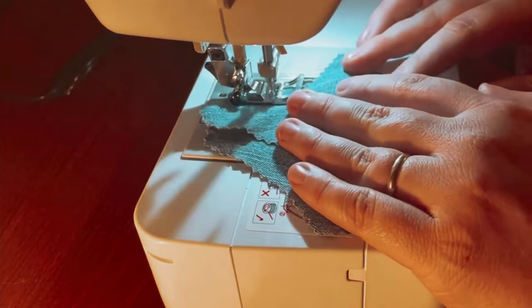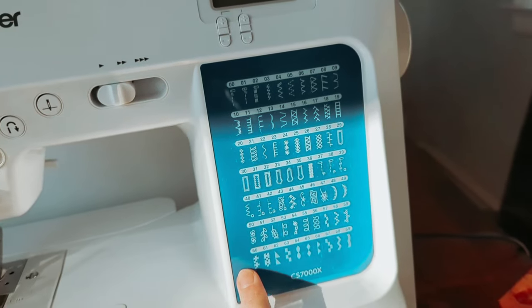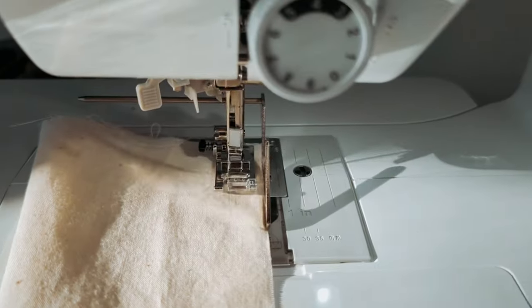Overall, the Brother CS7000X computerized sewing and quilting machine is a reliable and feature-packed option for all sewing and quilting enthusiasts.